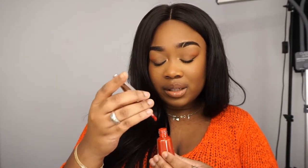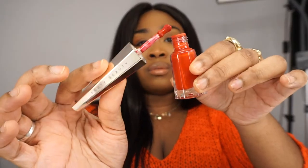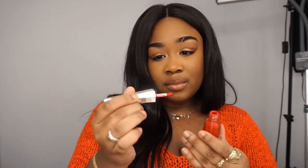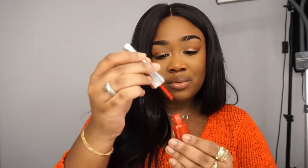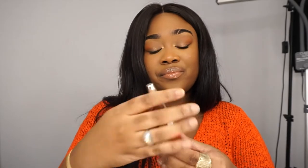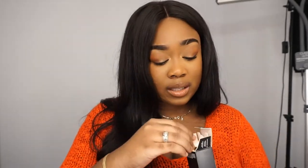It looks as if it was already used. When you buy something brand new it's not supposed to be all around the rim like that. I don't like this at all. I might have to go ahead and return this because I don't trust it — I'm about to put this on my client's lips and I need it to be safe.